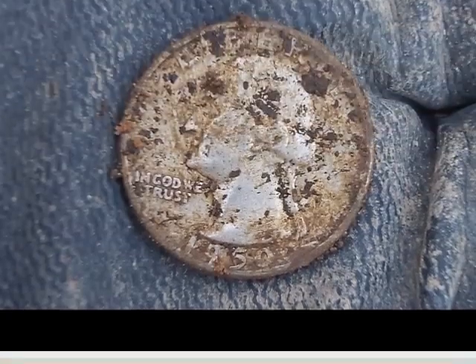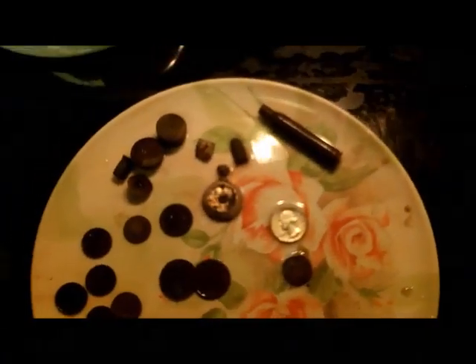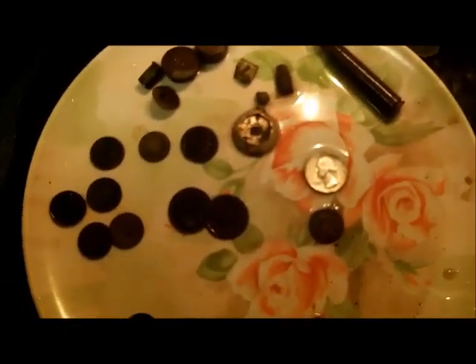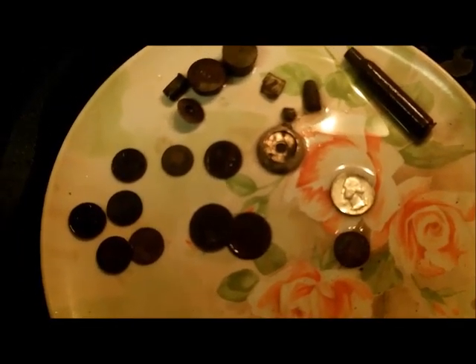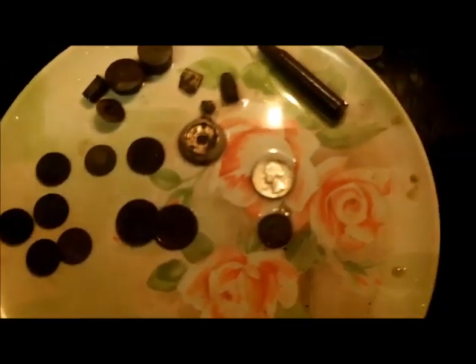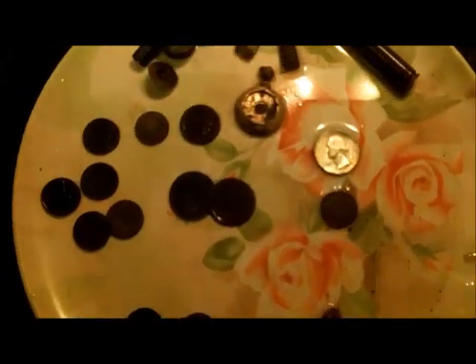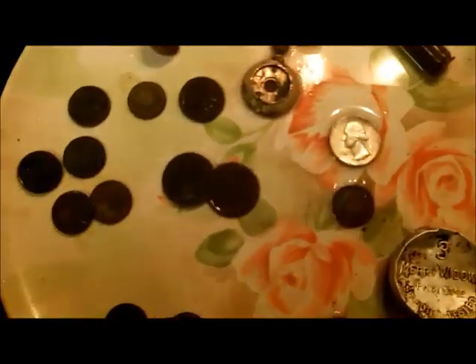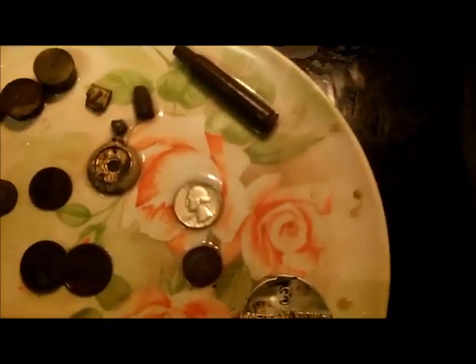Wrap-up of today's hunt with Rob and a new friend we met — he invited us to come up and hunt some property he had permission for. I think it was actually detected in the past, like years ago, but we still found some cool things. Got a lot of signals out in the woods, a couple of cellar holes, and found a .270 case which is new.